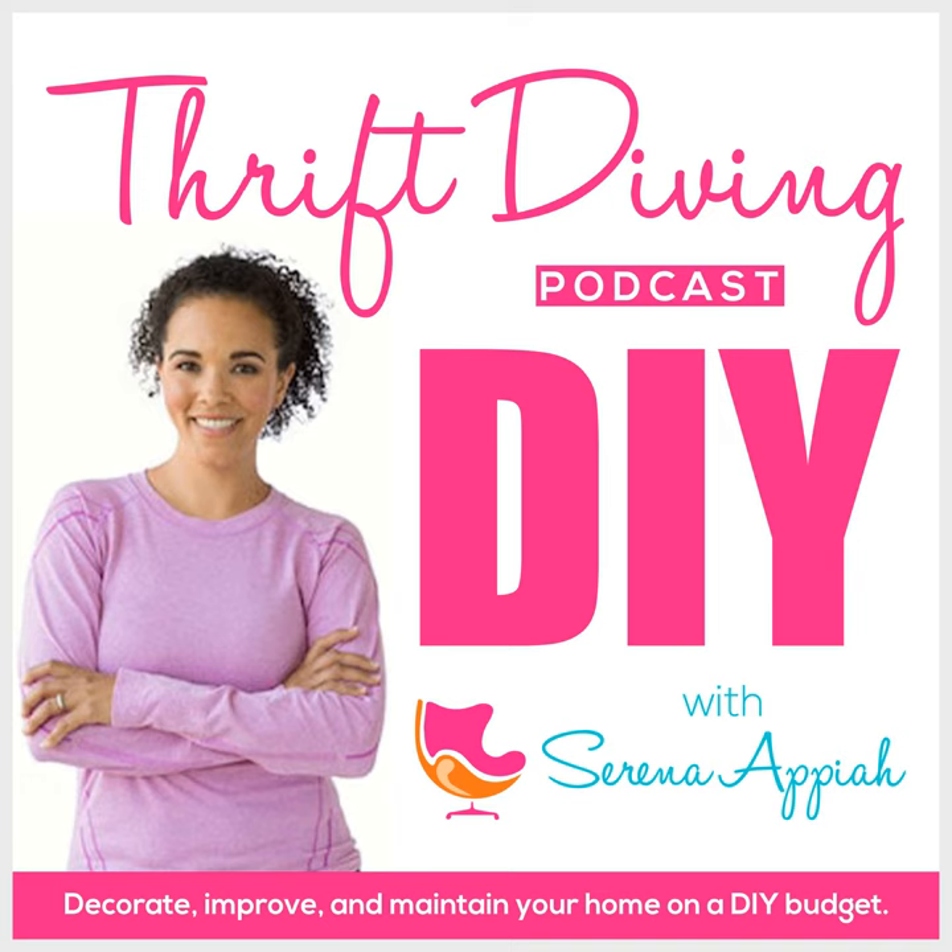Hey, what's up? It's Serena Appiah from thriftdiving.com, which is a podcast, a blog, and a YouTube channel that helps you decorate, improve, and maintain your home with paint, power tools, and thrift stores without sacrificing your budget, the environment, or style.